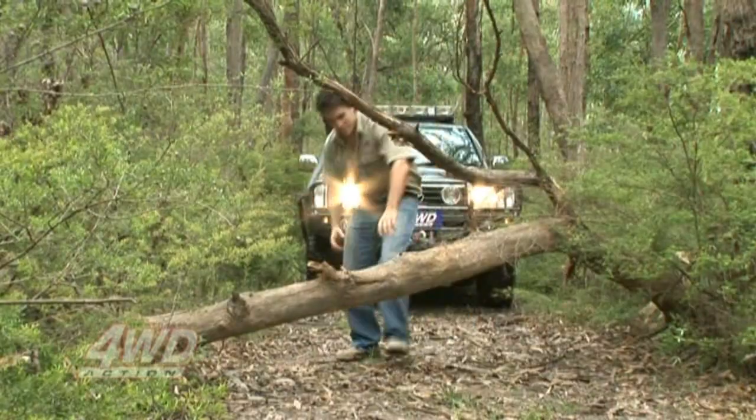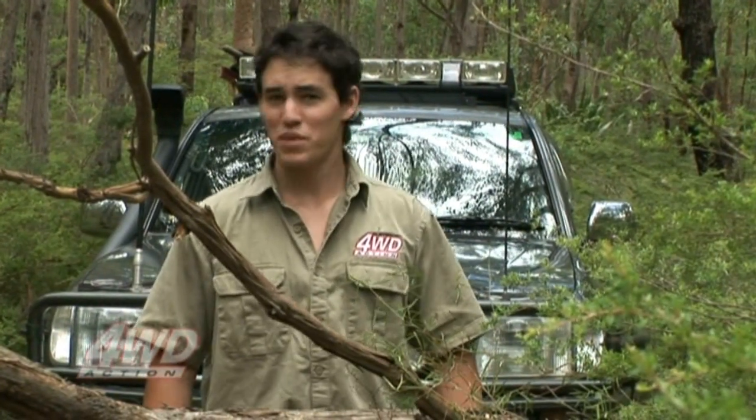If you've got the gear, take the time to clear fallen trees out of the way. This can happen all too often, especially when you're driving on remote tracks like this one. But it's no big deal — it simply means we've got to get rid of this log.